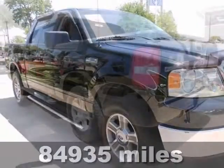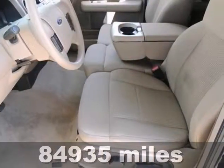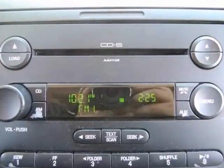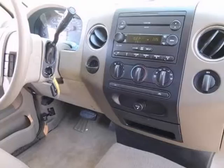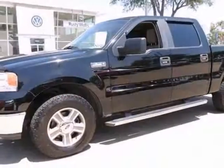As much as it alters the road, this 2007 Ford F-150 XLT transforms its driver. It has a Carfax buy-back guarantee and features alloy wheels, a CD player, and a multifunction steering wheel. Stop in today for a test drive.